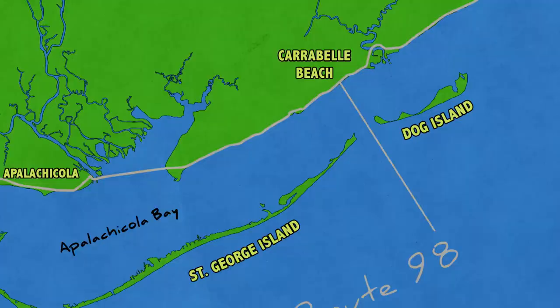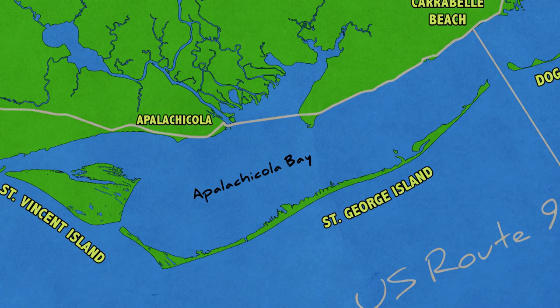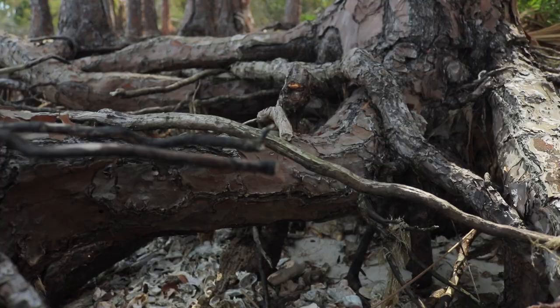Next, we drive down Highway 98 and head towards St. Vincent Island. Here we can see shoreline erosion in a more natural setting. We're joined by Jeff's wife, author Susan Cerulli.